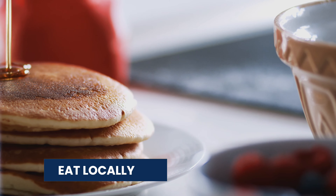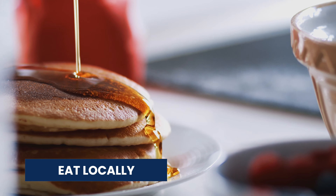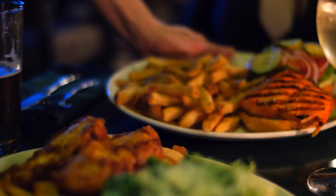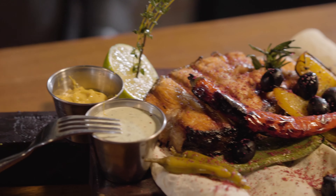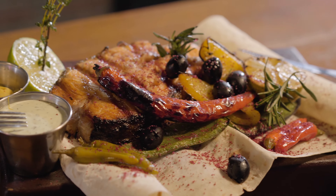Our next tip is to eat locally at reasonably priced restaurants. There are plenty of chain restaurants in Niagara Falls, especially on the Canadian side. However, you can save a lot of money by eating at local restaurants on both the Canadian and the American side.